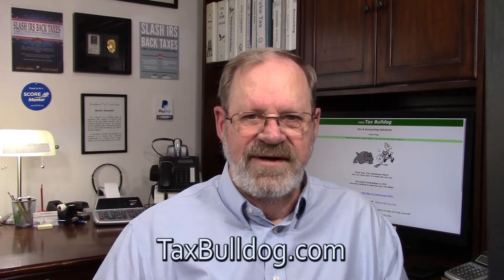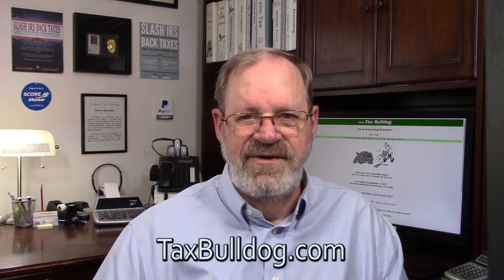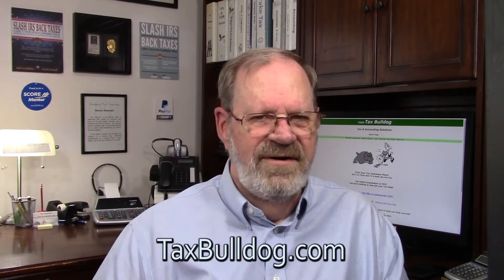Here are some resources, which I'll put in the description below. TaxBulldog.com is my website with many articles, documents, forms, and other information regarding dealing with tax collection and audit issues — I try to demystify things. There is also an IRS Back Taxes book that I co-authored, available online at the link provided, and the Tax Bulldog YouTube channel for helpful videos.